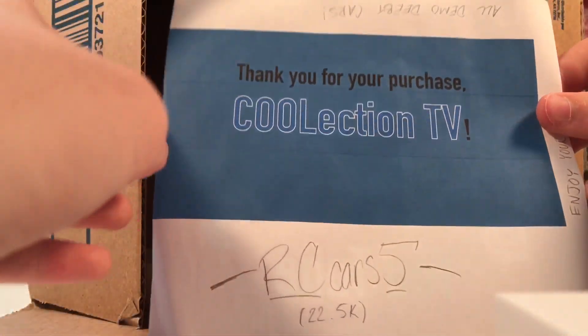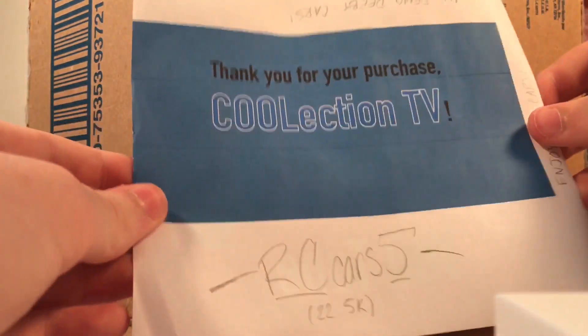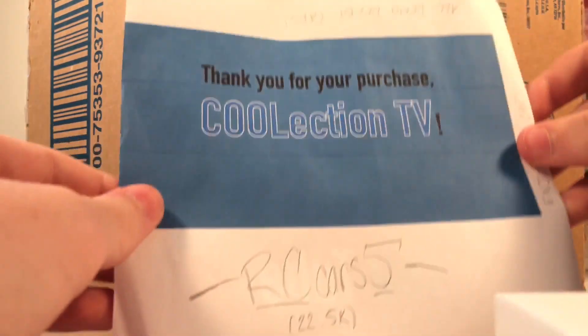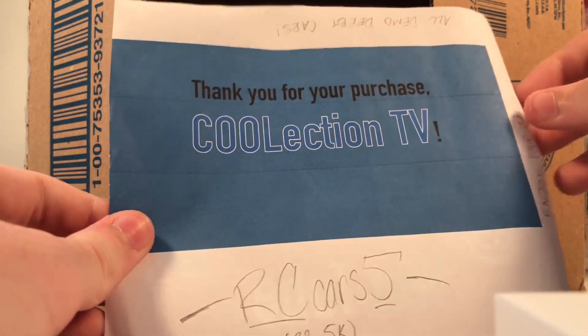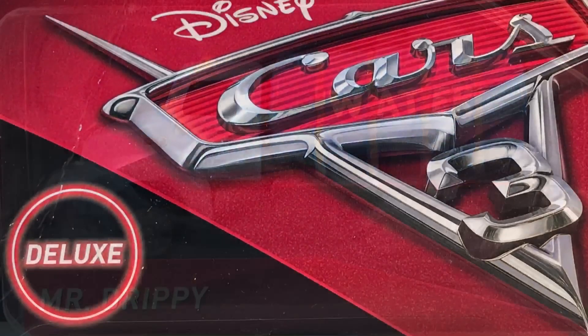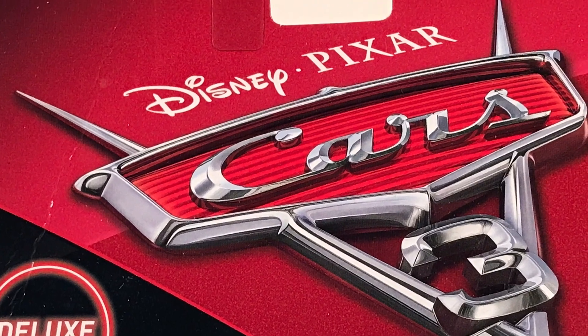We've got Mr. Drippy. Here you can see a letter that RC Cars 5 included in the box — very very nice of him. It shows his subscriber count. It says thank you for your purchase, Coolection TV. So here is Mr. Drippy from the Disney Pixar Cars 3 Deluxe line.